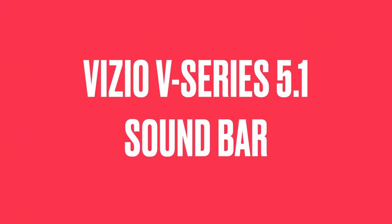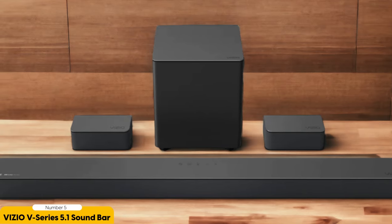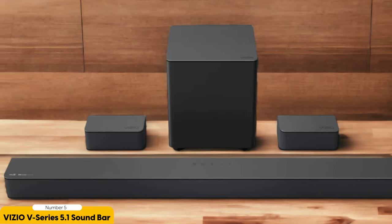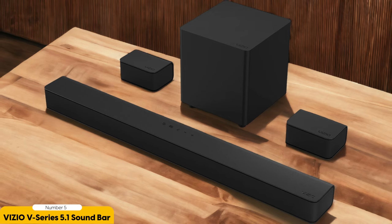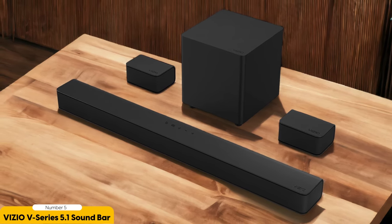Number 5: Vizio V-Series 5.1 Soundbar – Best for Overall Gaming. In my opinion, the Vizio V-Series 5.1 Soundbar is the best option for overall gaming. The soundbar delivers an immersive audio experience that enhances gameplay and brings virtual worlds to life. With Dolby Audio and DTS Digital Surround support, the sound quality is exceptional, allowing you to hear every detail from the subtlest footsteps to the thunderous explosions.